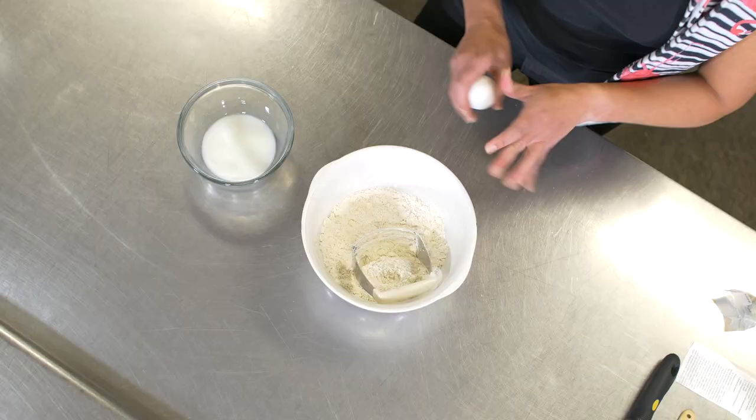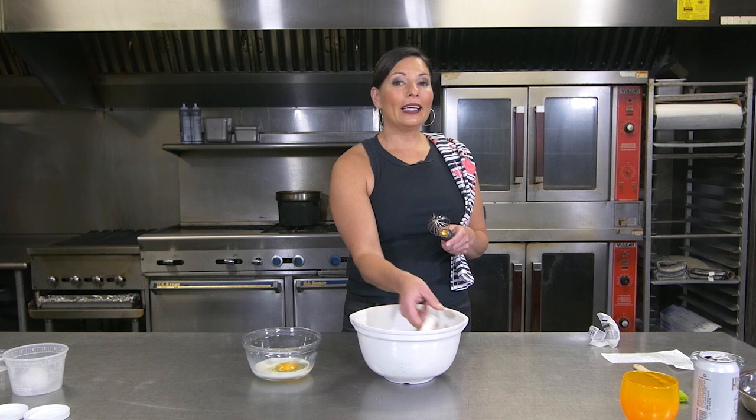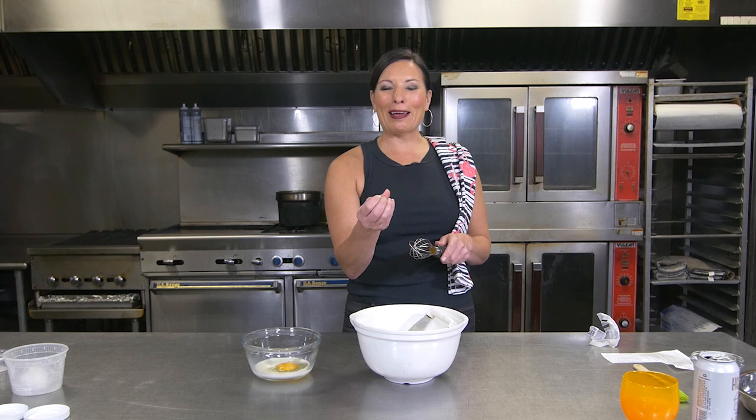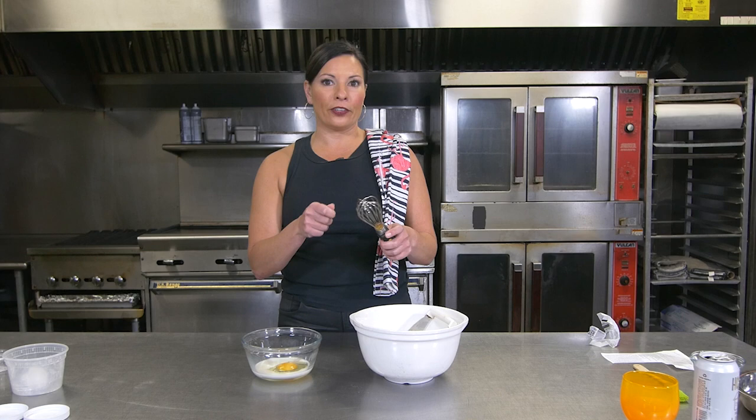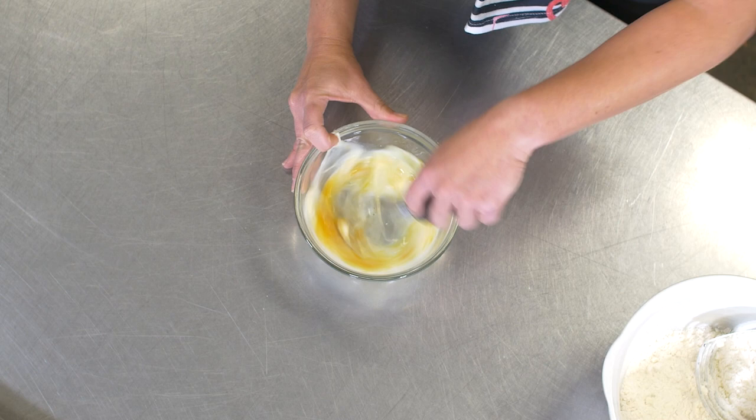Dry ingredients, wet ingredients. We've got the egg — we'll put that to the side and we're going to whisk this together. If you don't have a whisk, you can use a fork. If you didn't have a pastry cutter, you could use your fingers to break up the butter and mix it with a couple of forks or a spatula. But again, this is not supposed to look like a fully formed dough — it is supposed to look like that.